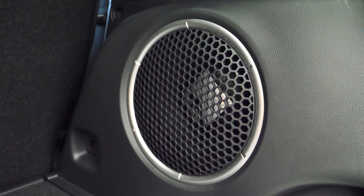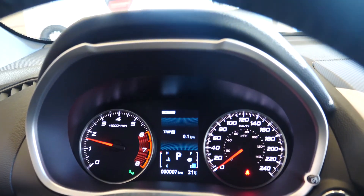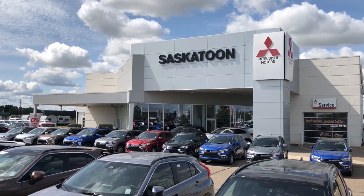All of this is backed by the world's best warranty of 10 years or 160,000 kilometers. Come on down to Saskatoon Mitsubishi and see how easy it is to buy a car from us today.